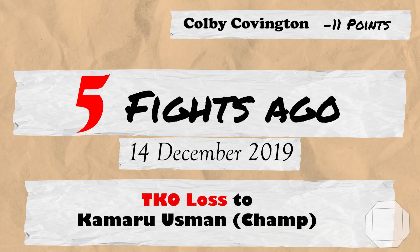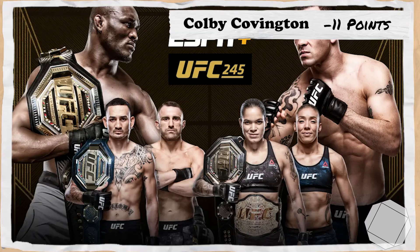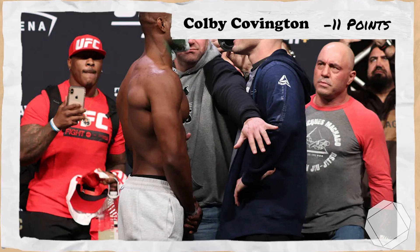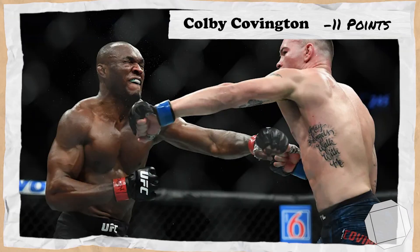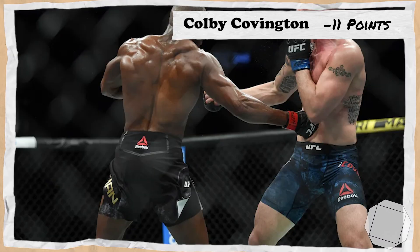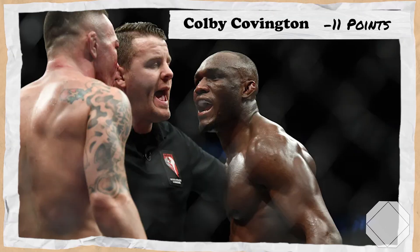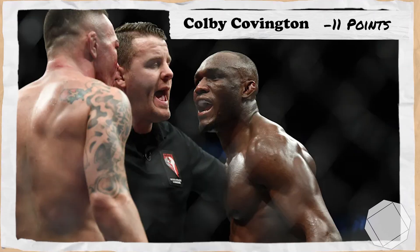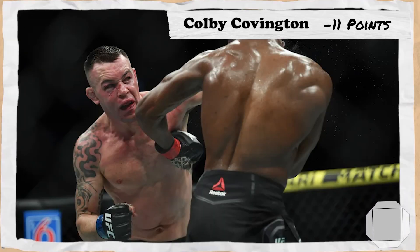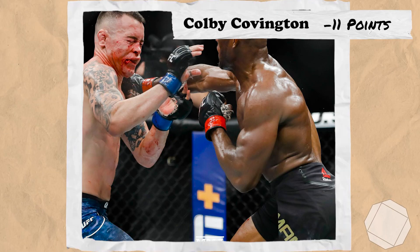5 fights for Covington takes us all the way back to UFC 245 Usman vs Covington, where Colby, ranked 2nd, would be put up against welterweight champion Kamaru Usman. In a very close back and forth, both fighters' high-level wrestling more or less cancelled each other out, and after 4 rounds the official scorecards had the fight even going into the last round. Both fighters somehow turned up in the 5th, with Usman ultimately finishing Covington with strikes 4 minutes and 10 seconds into the round, losing 7 points for Colby.